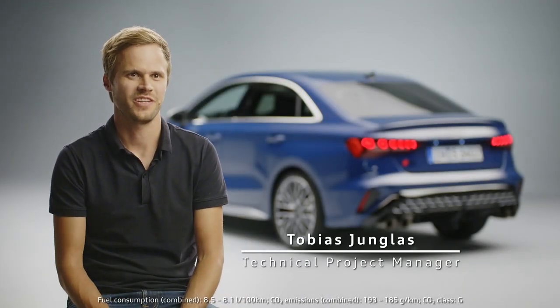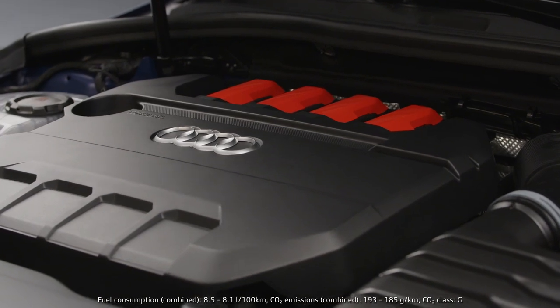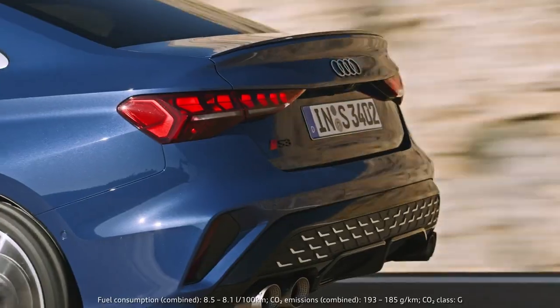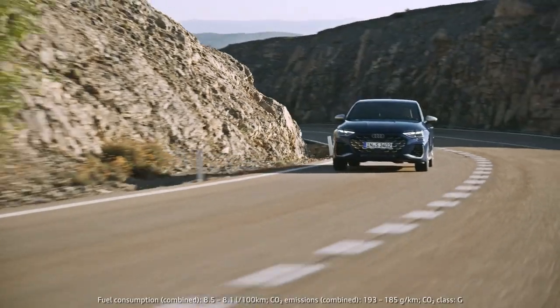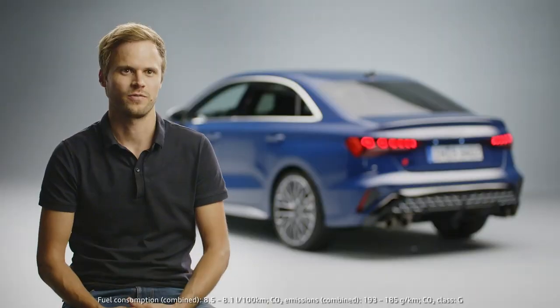The new Audi S3 features many new technical highlights. Talking about the engine, the 2-liter TFSI now delivers 245 kilowatt, which is 23 horsepower more than before. Torque is increased by 20 Newtonmeter to 420 Newtonmeter. Acceleration from 0 to 100 km per hour is 4.7 seconds, which is a tenth faster than before.